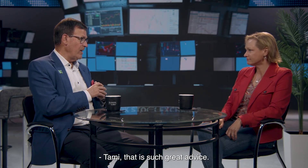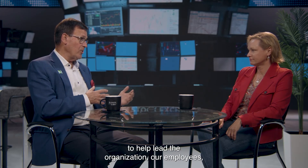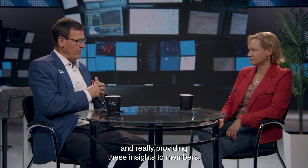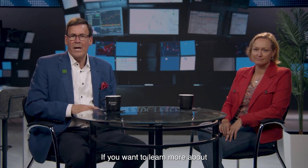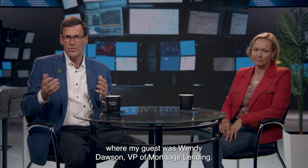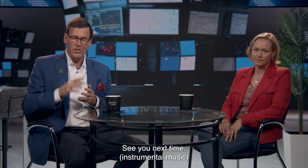That is such great advice. I really appreciate all you do to help lead the organization, our employees, and for providing these insights to members — I'm so glad you could join me today. If you want to learn more about how Coastal can advise you on getting a mortgage or buying a home, watch previous episodes of By All Accounts, where my guest was Wendy Dawson, VP of Mortgage Lending. See you next time.